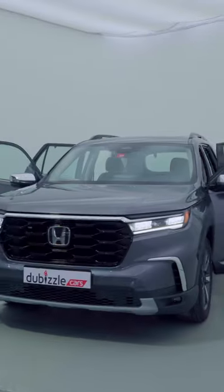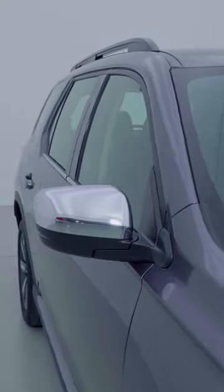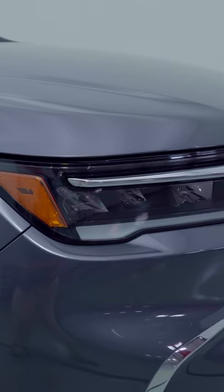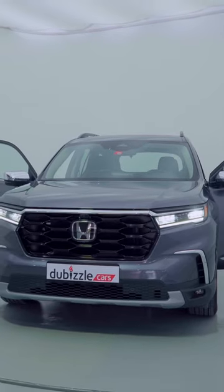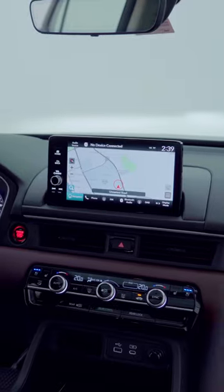The 2024 Honda Pilot has officially arrived in the UAE. In its fifth generation and its second year in the said generation, let me show you around the latest version. This example is finished in grey metallic, and it boasts a new shape with that massive grille up front with the slim LEDs on either side. Now, if you look at previous generations, it does look like it's gotten a little bit smaller, but don't let that fool you because this car is still as spacious as ever.